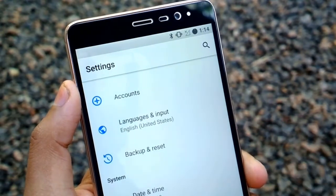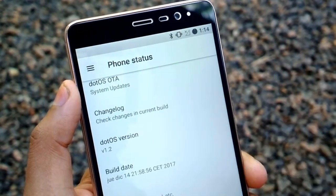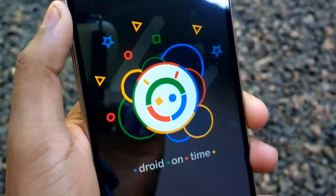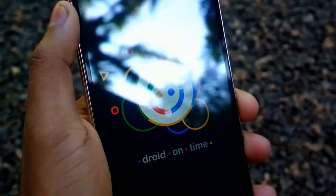Number 6: Fresh Designs. The design language that the .OS team has used is a fresh entrance in Android development. With minimalistic icons and Google colors that pop out, it makes the ROM even cooler.